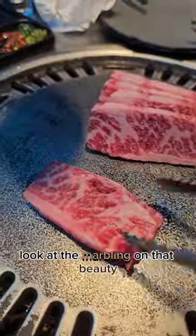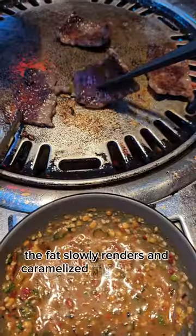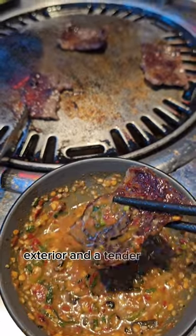Look at the marbling of that beauty. The fat slowly renders and caramelizes the beef, giving a crusty exterior and a tender juicy bite.